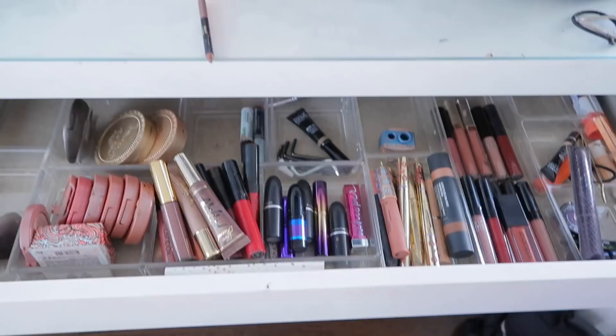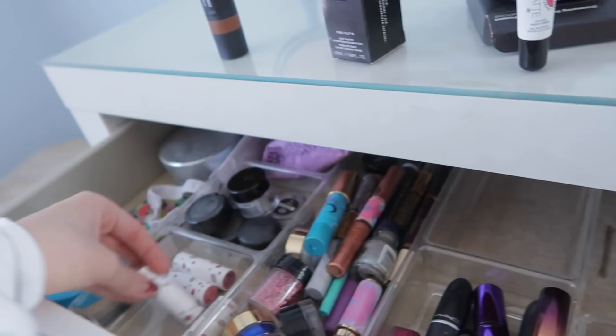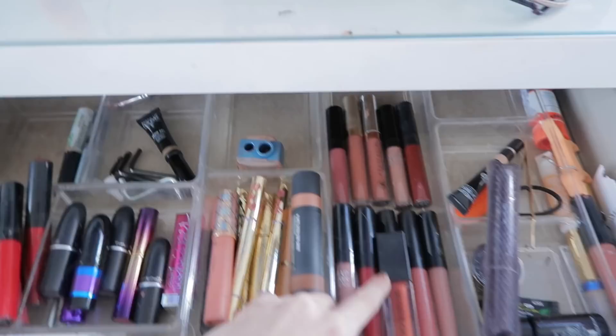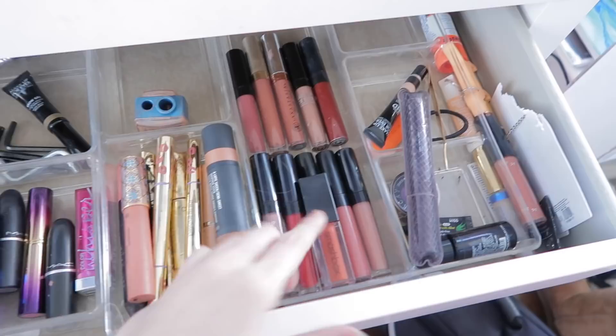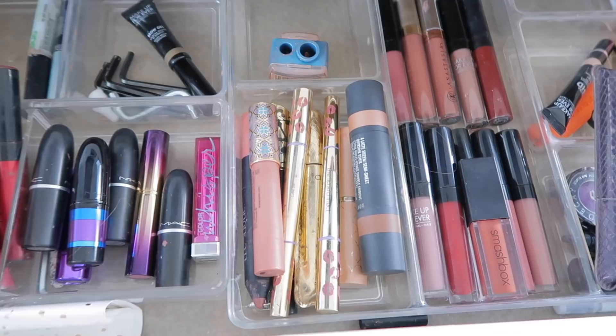We made some progress — I got rid of makeup I don't use that was just taking up room and organized everything. These are liquid lipsticks, kind of matte — I kept the colors I'd actually wear. Here are other lip products that are longer, kind of hybrids of liquid lipstick and gloss, a little glossier. I also put this contour stick in there.